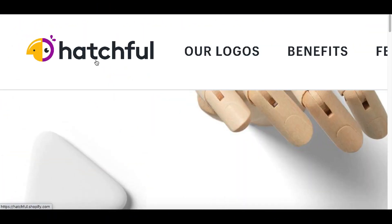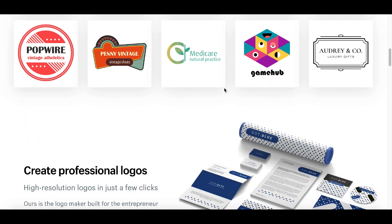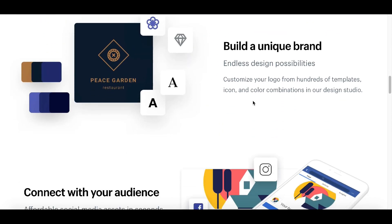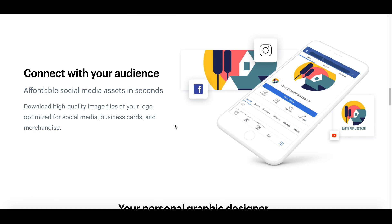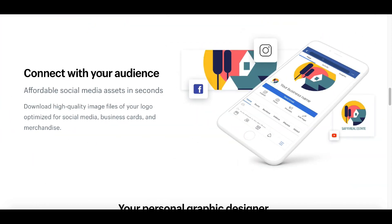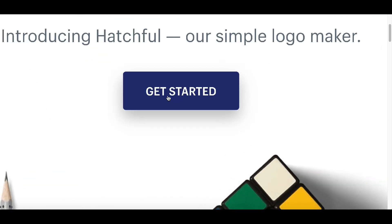For step number one, go to hatchful.shopify.com. This website lets you create free logo designs for just about any type of business — whether it's an online business, an in-store business, or brick and mortar. You can create free logo designs that businesses can post on their Facebook page, their website, or even at their store. To get started, click where it says 'Get Started'.